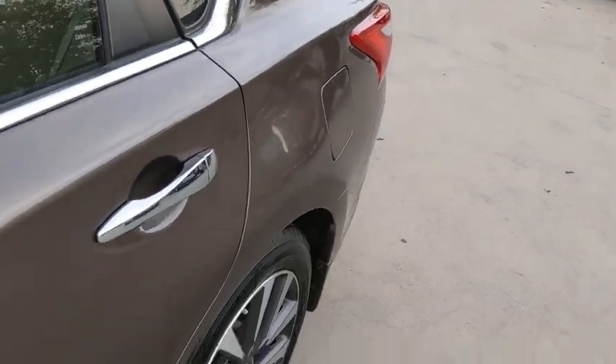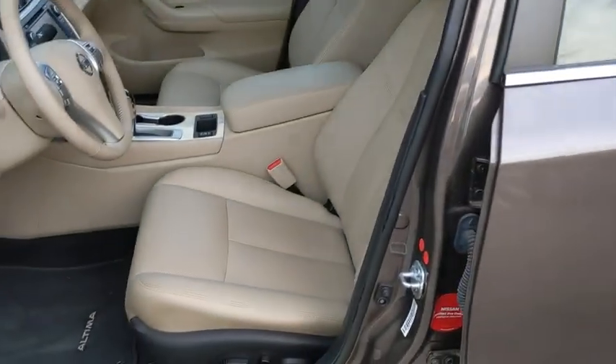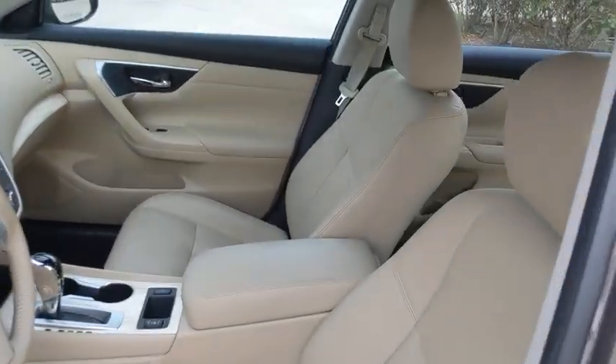Aluminum wheels, auto-dimming rearview mirror, premium sound system, AM/FM stereo radio. Your new ride is just a phone call away. Now let's go.